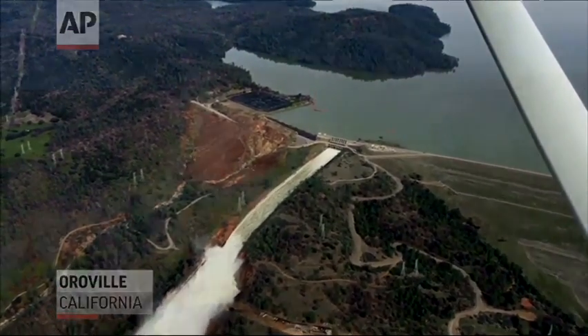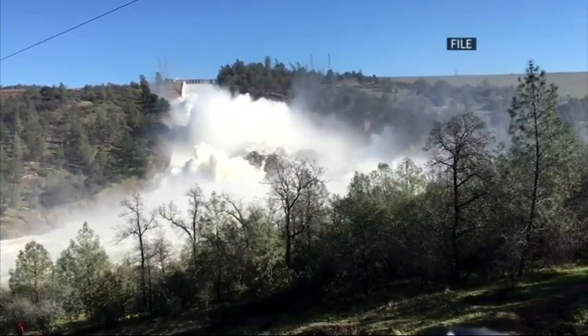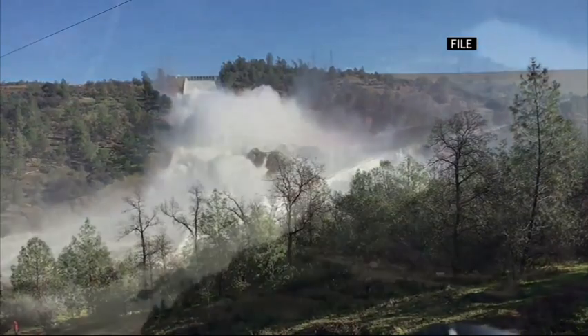With the Oroville Dam, this is a significant dam in the United States. It's the tallest dam, and that brings its own set of challenges.